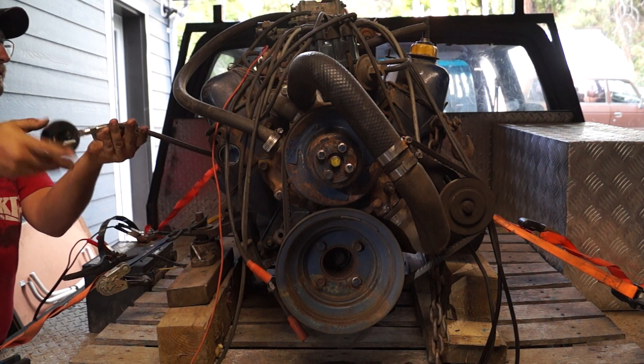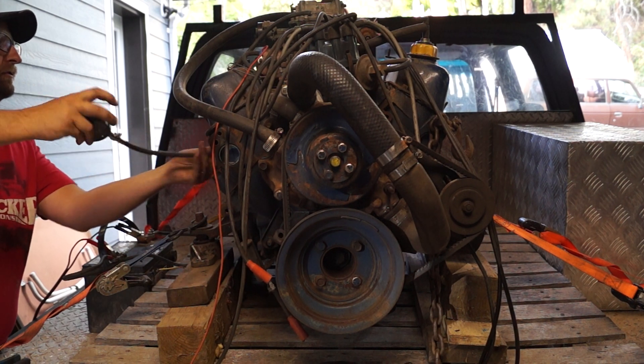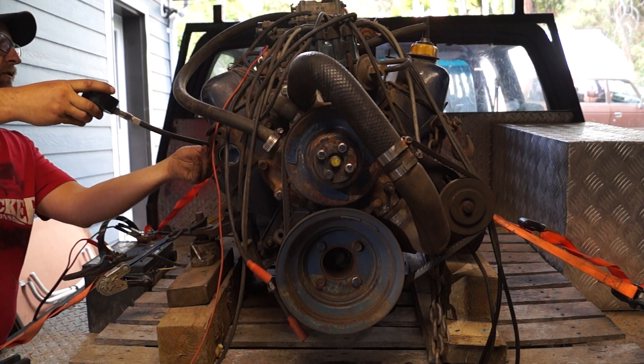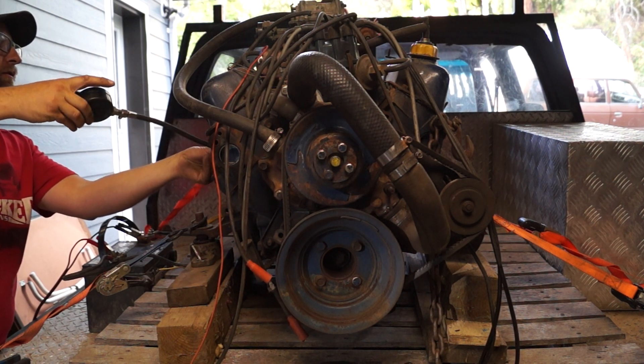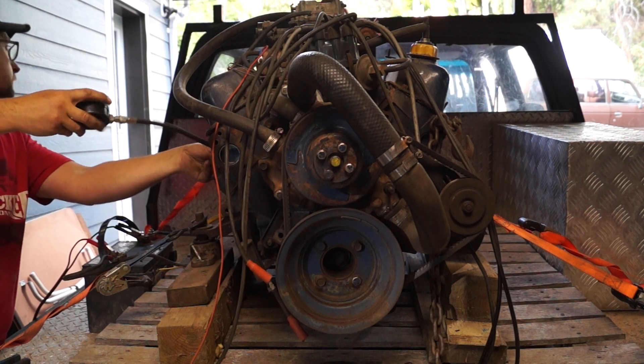I'm not sure what these 302s are supposed to have for compression, but those numbers are pretty good I think. Would be nice if they were a little closer together, but you get what you get.